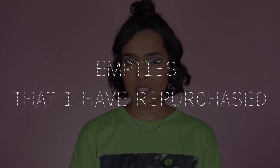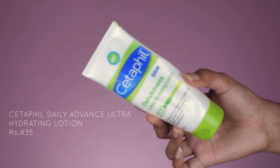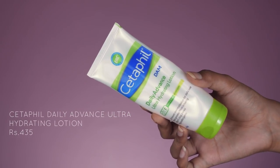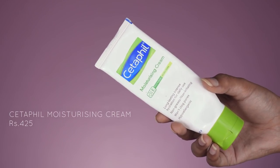We are going to get to the first category which is empties that I've already repurchased. First of all I have two Cetaphil moisturizers: number one is the Cetaphil Daily Advance Ultra Hydrating Lotion and number two is the Cetaphil Moisturizing Cream. I like their Daily Advance Ultra Hydrating Lotion more than their Moisturizing Cream because the cream is a bit more thick, while the lotion is just perfect for all seasons. I don't see a lot of people talking about this product and it's a really bomb product for the price.